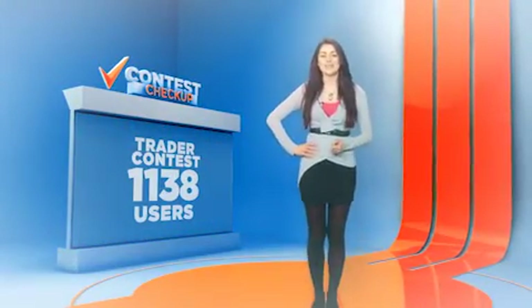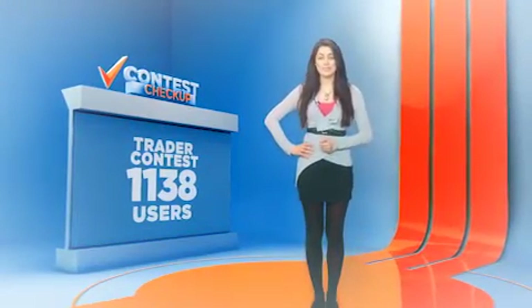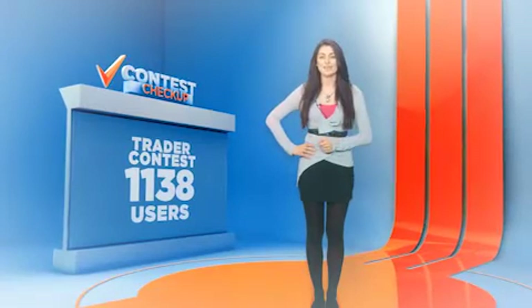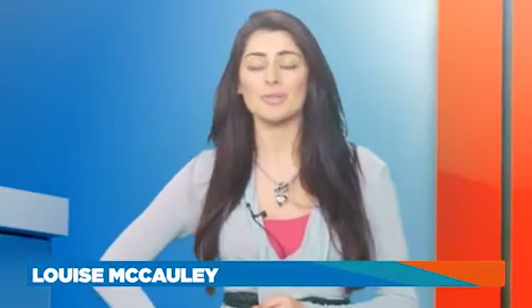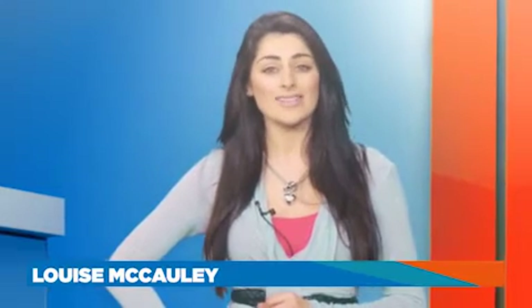Collectively, in the Trader & Strategy contest, we have over 1,300 members battling it out for the top spots. This month is drawing closer to an end, so make sure you register before the 25th to be in with a chance of winning.